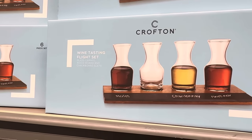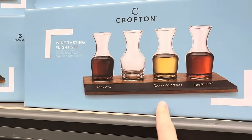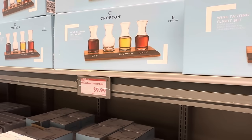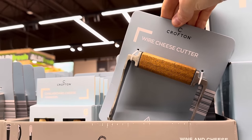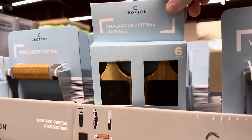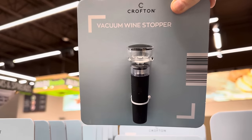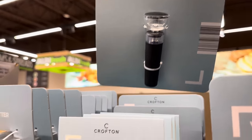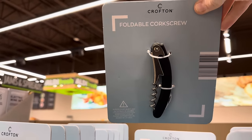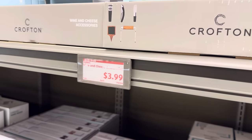Wine tasting flight set — glass, craft wood board, and chalkboard slate. You put down what it is and fill it up with whatever wine or drinks you want. $9.99 for that one. Now we're getting fancy — the wire cheese cutter, chalkboard cheese markers, a vacuum wine stopper so your wine doesn't go yucky, and a foldable corkscrew. Any one of those items for the low price of $3.99.